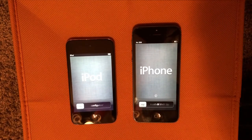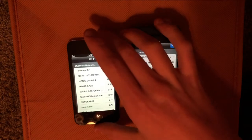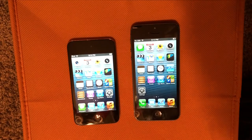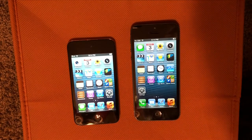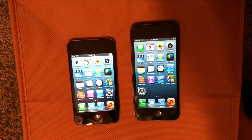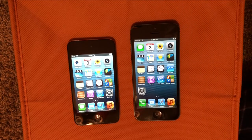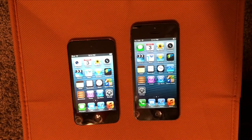So these both have been freshly restored, so I'm going to go ahead and set them up and I'll be right back. Okay, so now we're done and I set them both up exactly the same. I just connected to Wi-Fi on the same network, then enabled location services on both. I didn't sign in with an Apple ID, but I did do Siri on the iPhone 5, and then diagnostics on both.